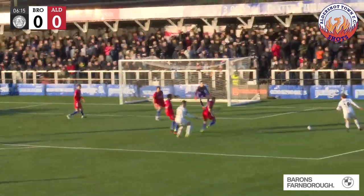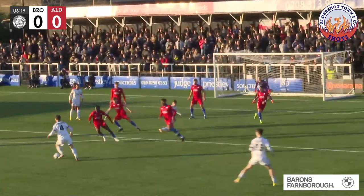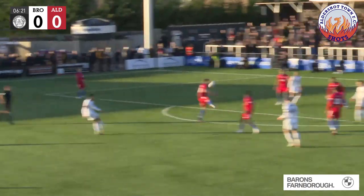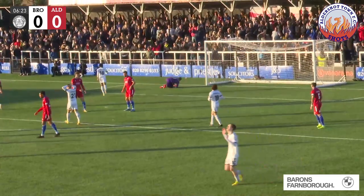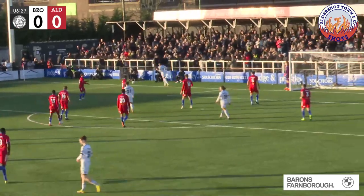Misplaced header from the Aldershot player. Now into the edge of the area come Bromley — a nice little 1-2 pass to the far side, but well dealt with. Bromley still have it just to the edge of the area, and onto the right foot, a curling shot — oh, a beautiful save there from Ashby Hammond. That was an absolutely stunning shot.